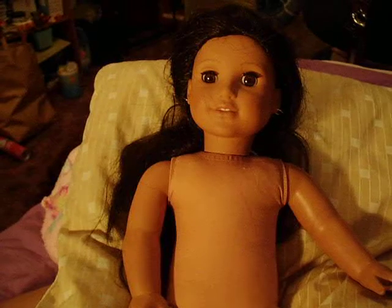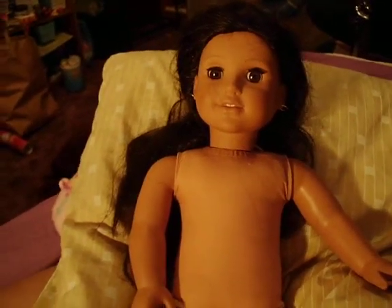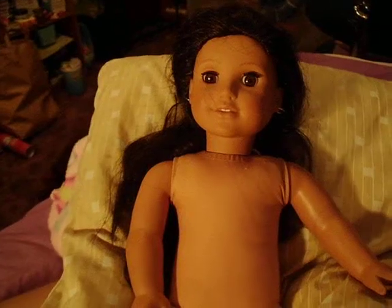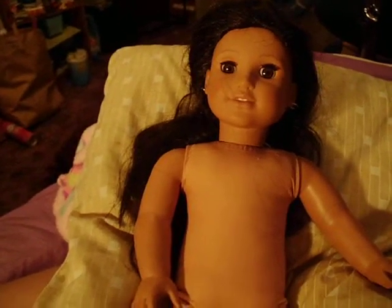I never had an American Girl doll of my own when I was little. I wanted one, but I never got one. And so I'm really excited that I was able to get her.